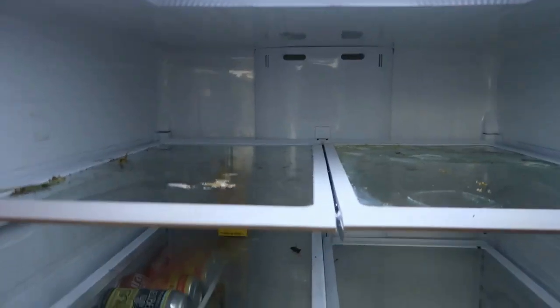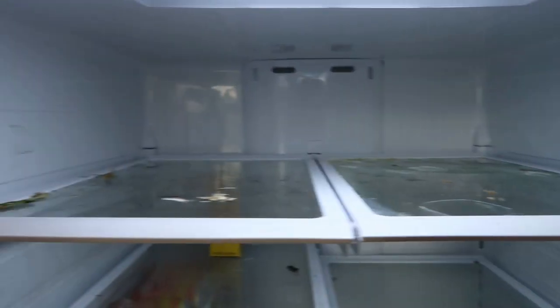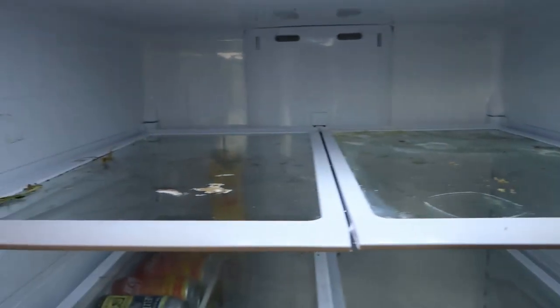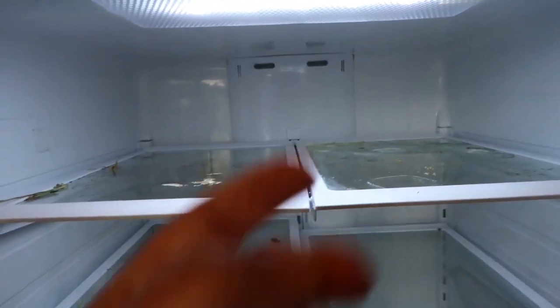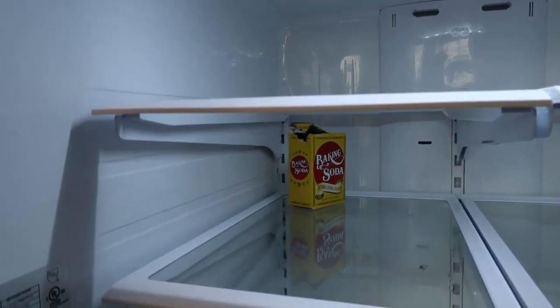We are cleaned out. We definitely need to clean the shelves — ew, gross, what happened here? So I'm gonna do that real quick, and then... voila, it's clean.